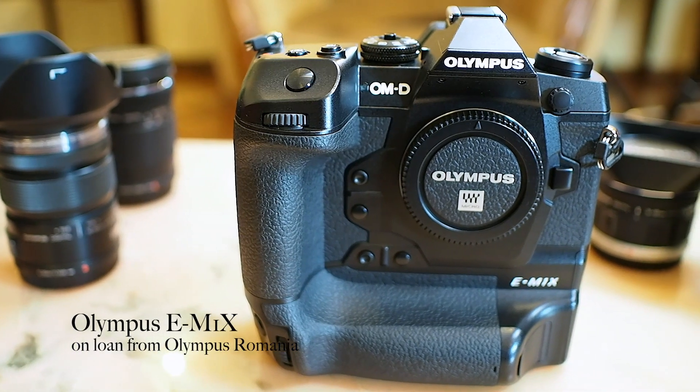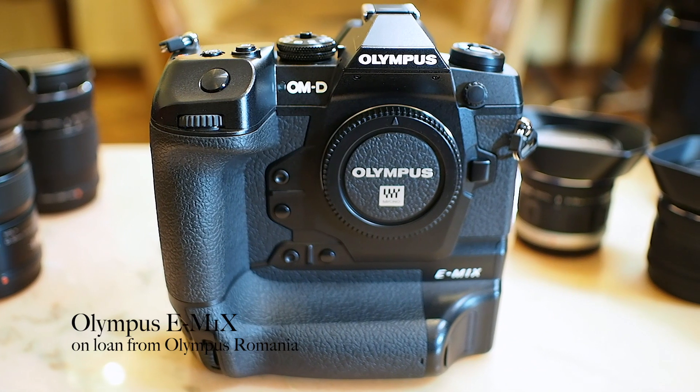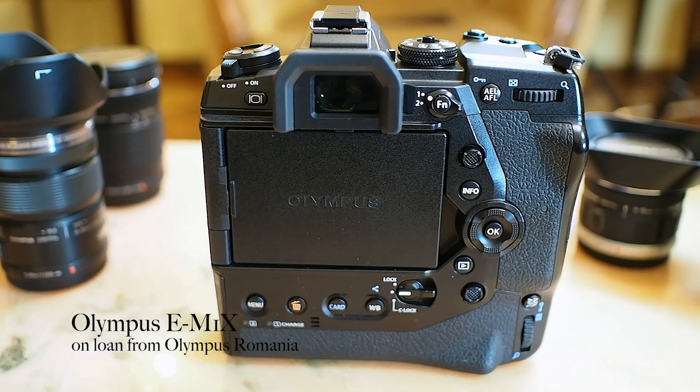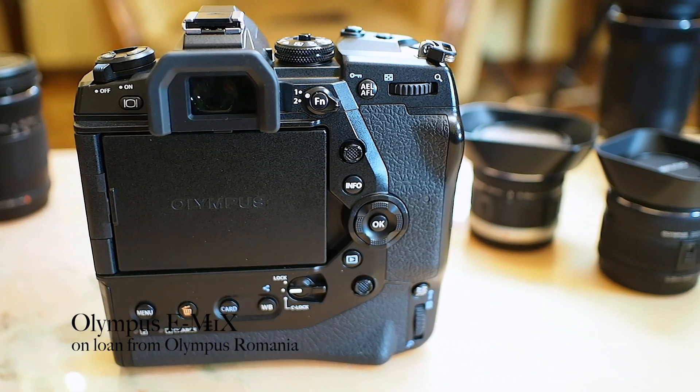This camera really got my juices going when it was introduced in 2019. The point of this video is to have a look at these three cameras side by side, which is something I've wanted to do ever since they came out.